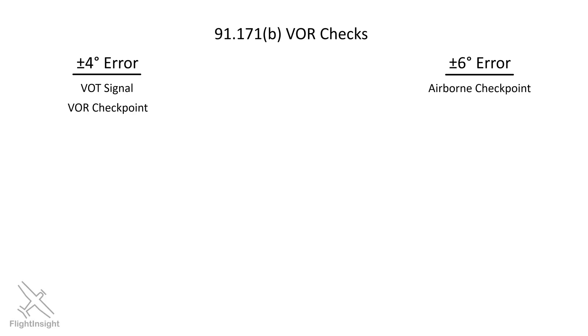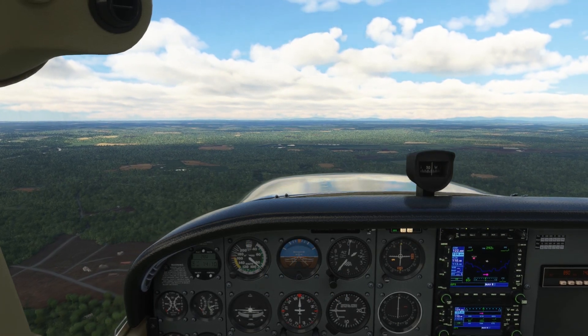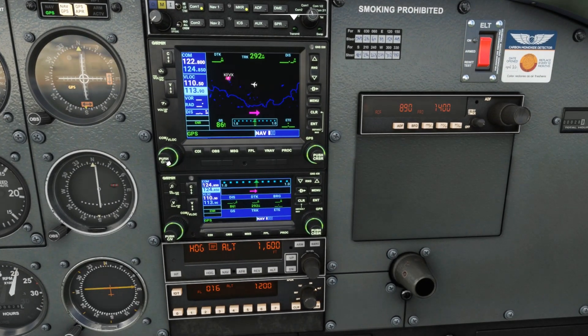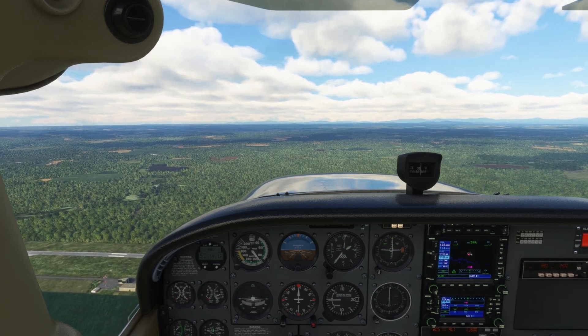Next up, we can do an airborne check. These are a bit less precise, so we have a 6-degree error tolerance. We'll find airborne checkpoints in the chart supplement too. Here's one over the field in Farmville, Virginia. The A-1600 means this is an airborne point, and we should fly over the point — the intersection of the runway and taxiway — at 1,600 feet. At a setting on the OBS of 257, we should get the needle centered and a FROM indication. So here we are at that altitude, about to cross over midfield. We'll have the frequency set up and 257 set on the OBS. Over midfield, we should see that indication to complete the check.